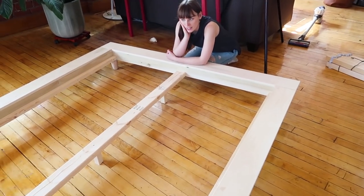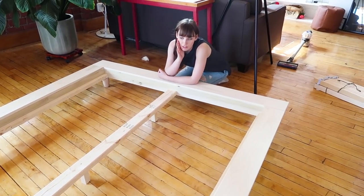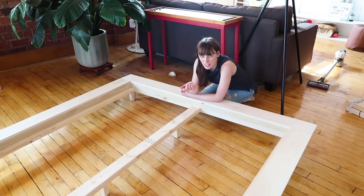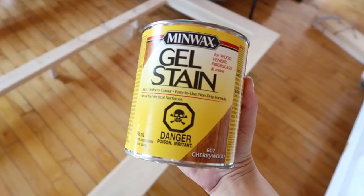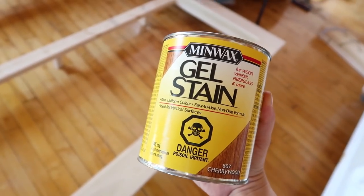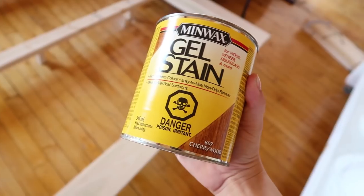It's sanded, wood filled, and sanded again - now we need to put down a drop cloth and stain this. We're using a gel stain, which we haven't done before. I was advised this is the best stain to use on poplar wood because poplar sometimes soaks in unevenly, and the gel stain soaks in more evenly. So we're going to give it a go.